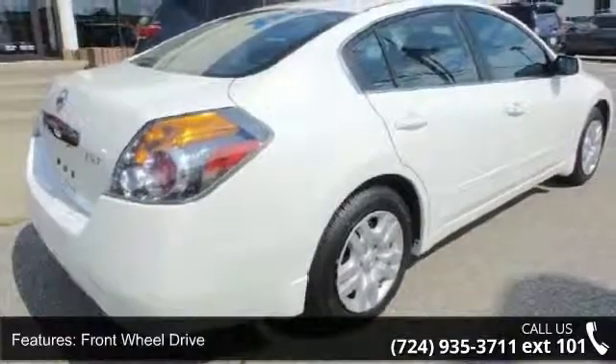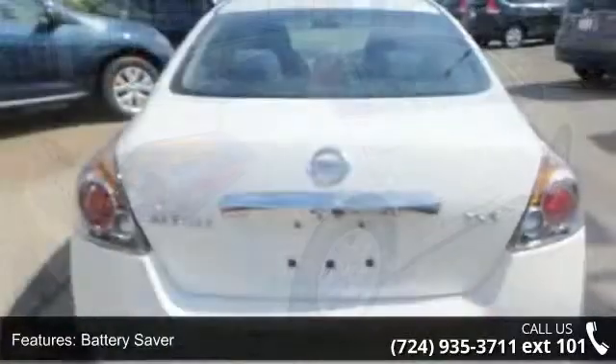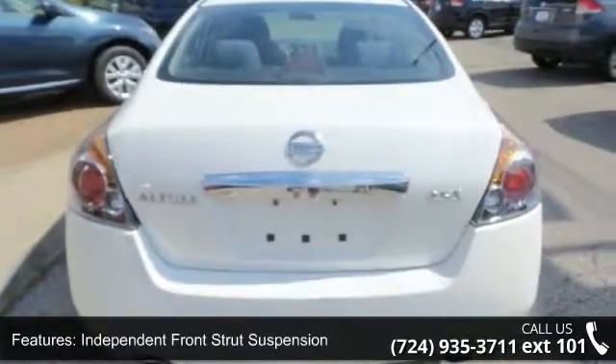Some of the top features included with this vehicle are engine cover, front wheel drive, battery saver, independent front strut suspension, and independent multi-link rear suspension.